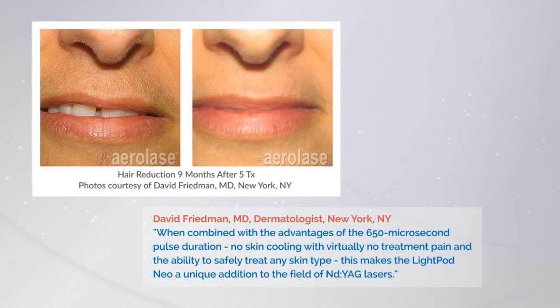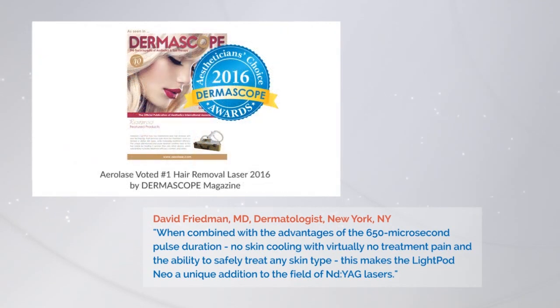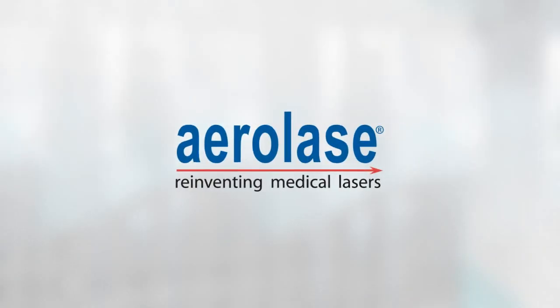The results were long-term, meaning that clearance persisted for at least 3 to 6 months after the last treatment session. I think the LightPod NEO has a unique place in the field of aesthetic lasers. Now you have a YAG laser with the power and versatility that you need without the treatment pain and potential complications of some other devices, all in a laser that is exceptionally affordable.